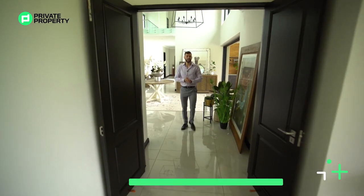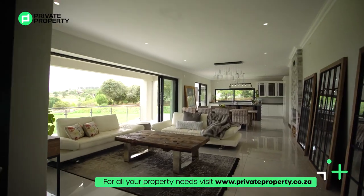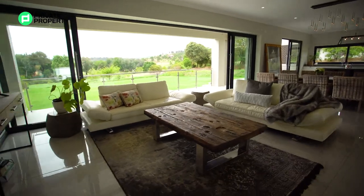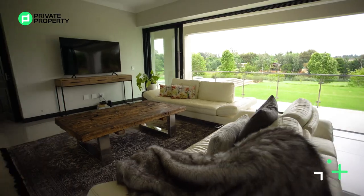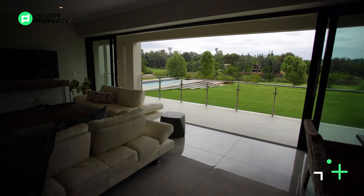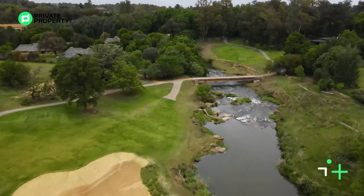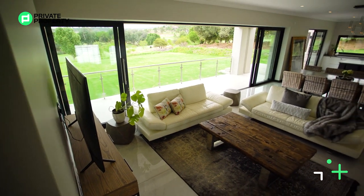Approaching a second set of double doors leading into the lounge slash dining room, with the kitchen on the far end. I love the open-plan layout, and the standout feature is these sliding doors giving you an unobstructed view of the fourth hole of the Gary Player Golf Course — the second longest golf course in the world. You can see the Crocodile River down there. Really, if you want views in Blair Athol, those are the views you want.